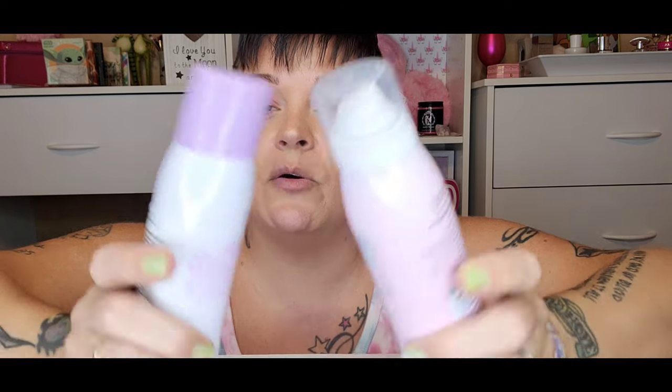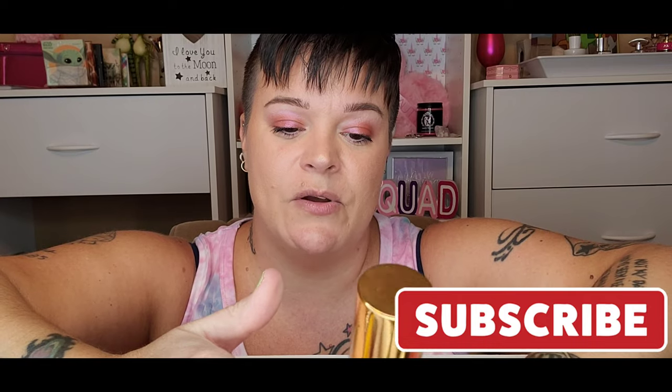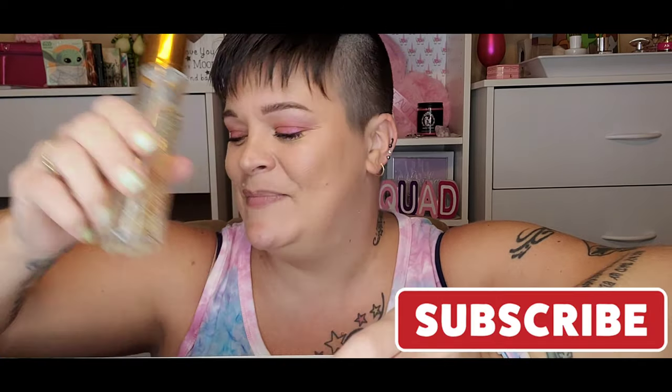Next up together: the Dickinson's Facial Mist with rose water and the Tarte Maracuja Miracle Mist — I'll pass both along. These are just not my favorites as standard sprays, so both are a no. Next is my Farsali Rose Gold Skin Mist — yes, keeping that.